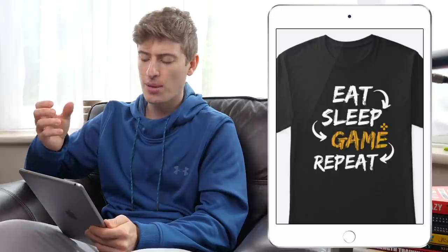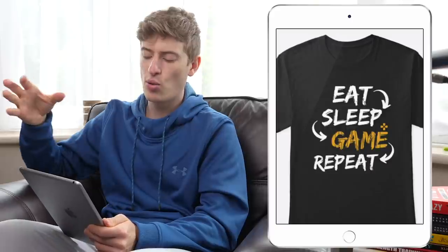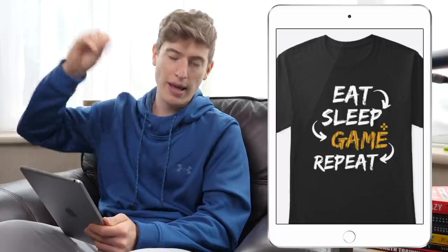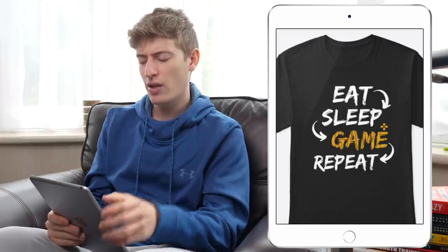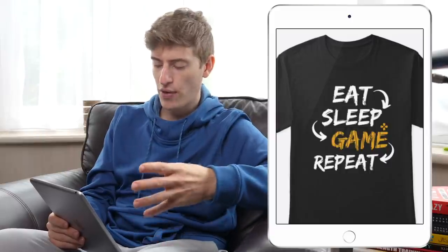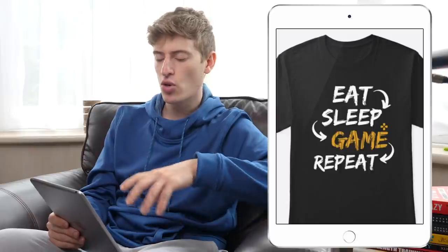I think it's like a PS4 controller symbol above the E, which is perfect, but the font is all kind of messy — like Paint. Also 'game' is in a different font with lines going through it and I don't understand why. In terms of targeting, easy — you can target gamers. I'd suggest basing it around a specific game.